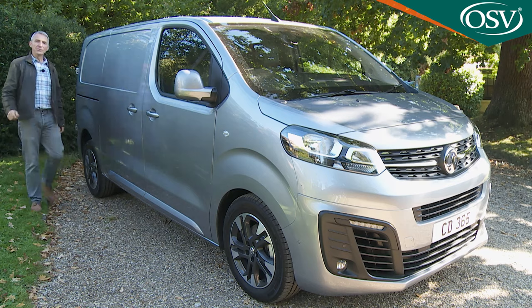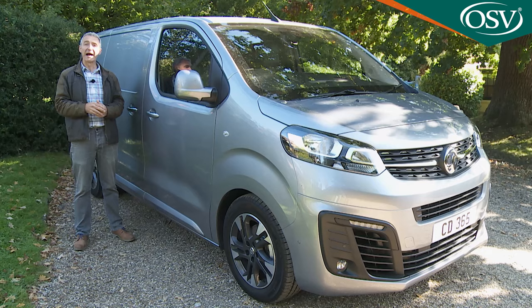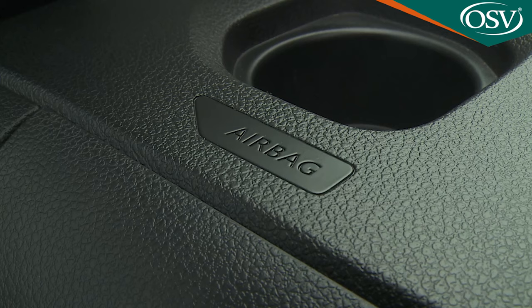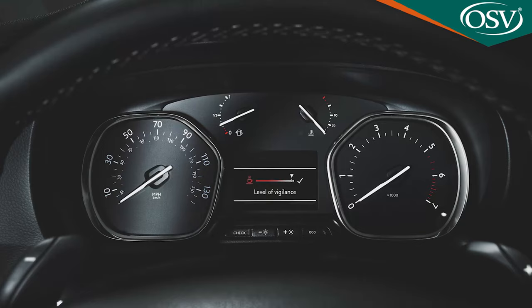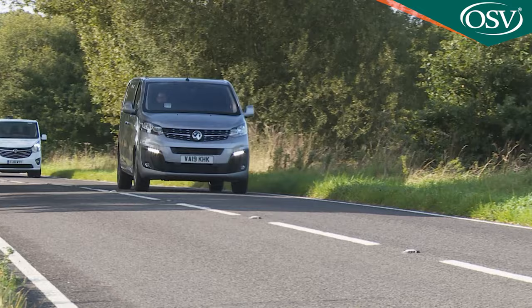Every Vivaro comes with ABS anti-lock brakes, traction control, ESC electronic stability control, and hill assist, which prevents the van from rolling backwards when pulling away on inclines. Driver and passenger airbags are standard, but curtain and side impact airbags are optional. Avoid entry-level trim and you also get a driver drowsiness alert and driver's attention warning feature, which advises drivers to take a break after two hours of uninterrupted motoring — a thoughtful touch that other brands really ought to copy.